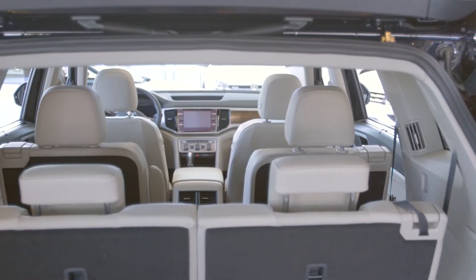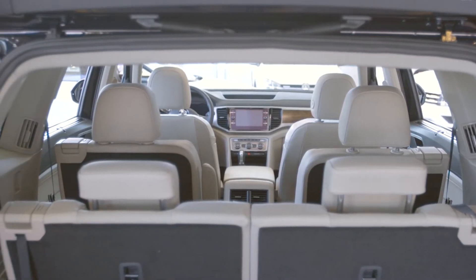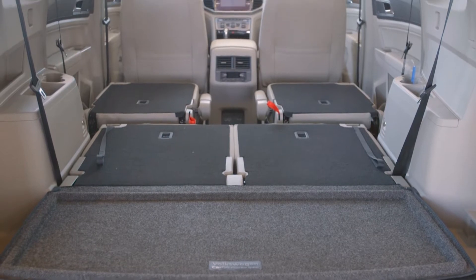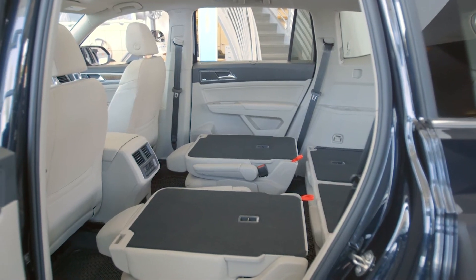With the liftgate open, behind the third row is over 20 and a half cubic feet of cargo space, and a total of over 96 and a half cubic feet with the second and third rows folded down.